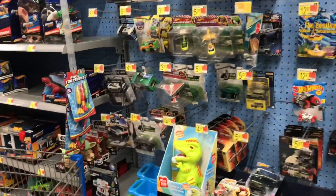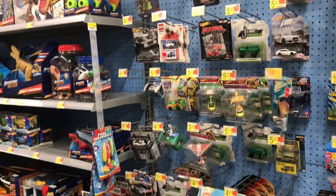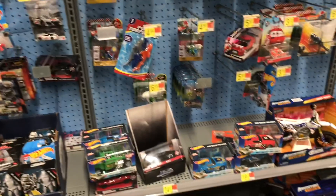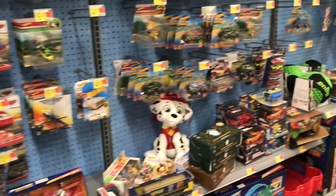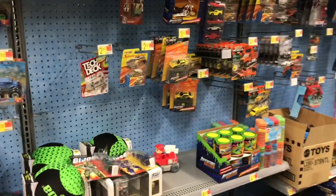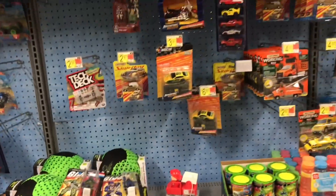So yeah y'all, this is our car aisle — one of three toy aisles. And they got a mix of all kinds of things. They got a bunch of mainlines just scattered all over the toy area.